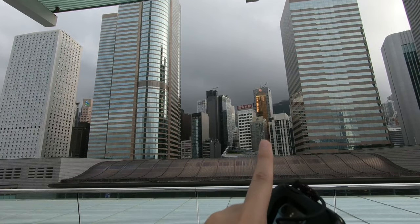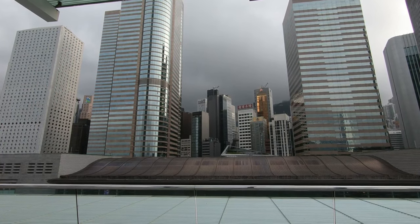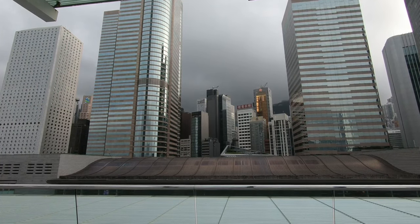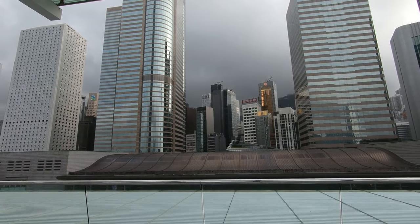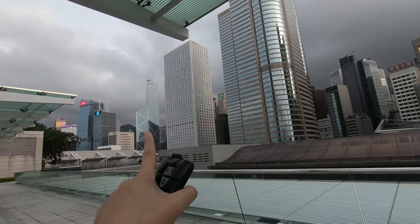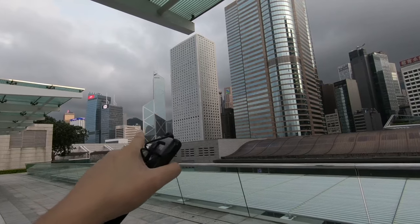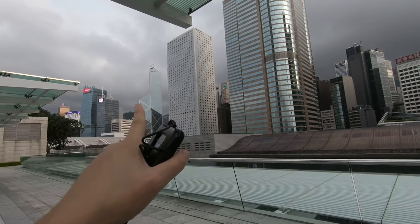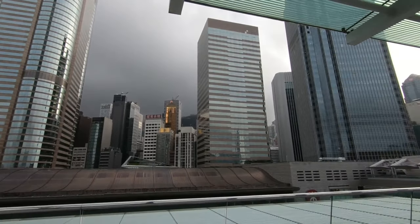I can see the lights switching on because it's actually 6pm at night, and it's still quite bright. At 8 o'clock they will have the Symphony of Light show. And that's the HSBC Bank building, which has that funky zigzag triangle kind of shapes, and that will light up.